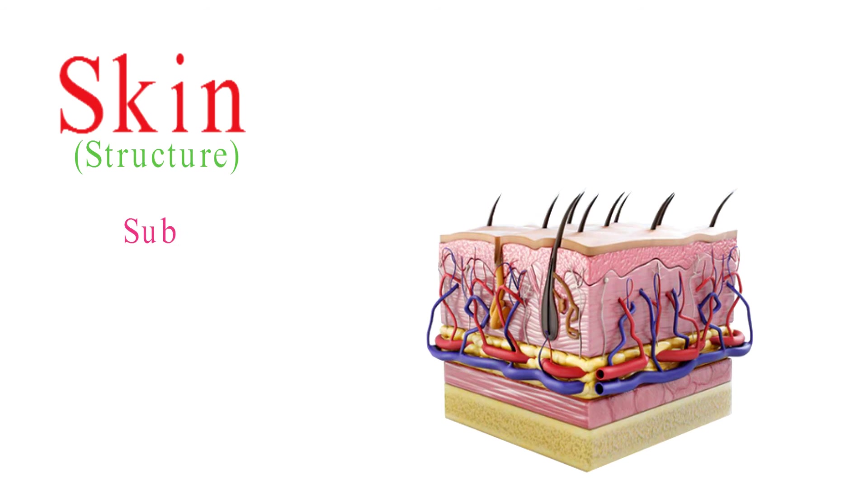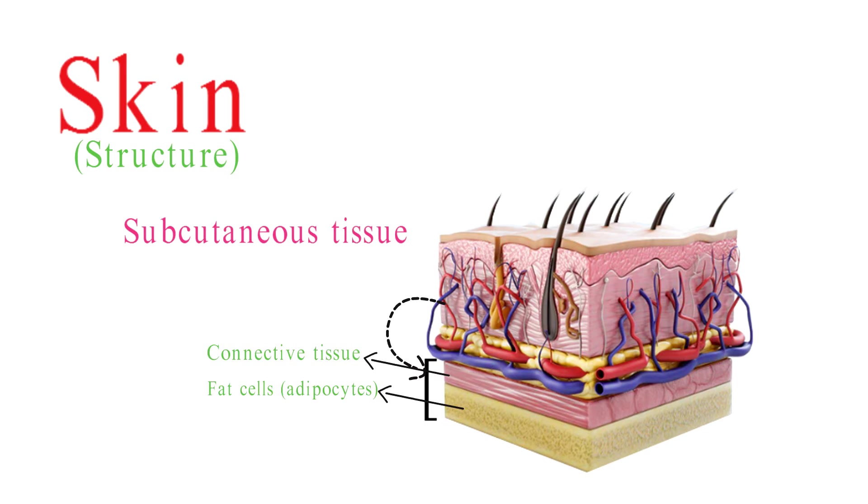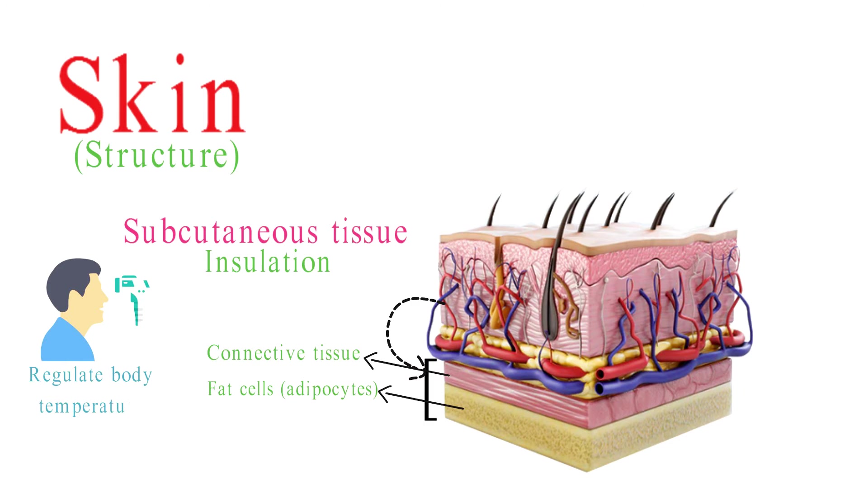The subcutaneous tissue is located beneath the dermis. It consists of fat cells and connective tissue. This layer serves as insulation, helping to regulate body temperature and conserve heat. The subcutaneous tissue also acts as a shock absorber, providing cushioning and protection for underlying structures like muscles and bones.